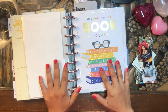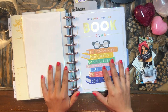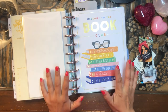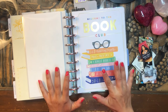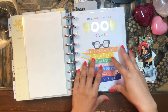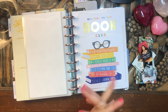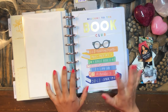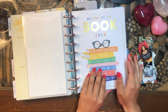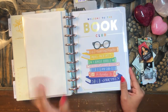One of my many planners is my reading planner, my reading journal, my book club planner — it has several different names. Basically, it's just a planner that I've adopted and adapted to be a reading journal for me. I'm a huge reader, a huge bookworm, I love reading, and I'm always trying to motivate myself to read more. So I set up a reading journal as one of my planners in my planner solar system.